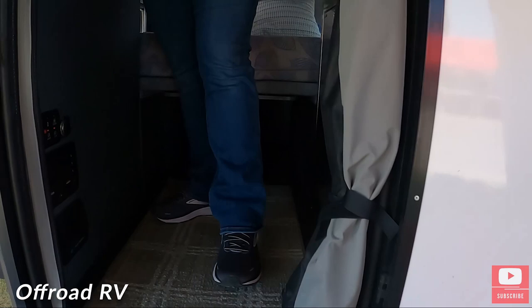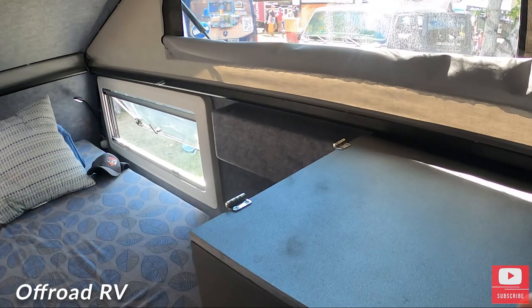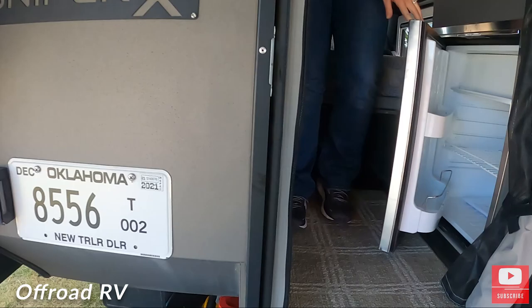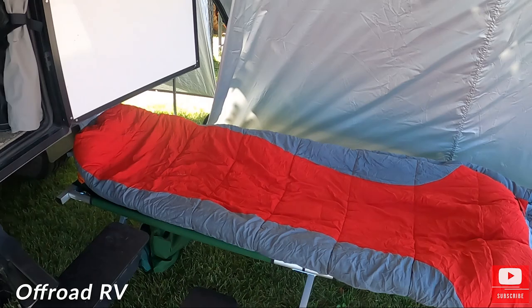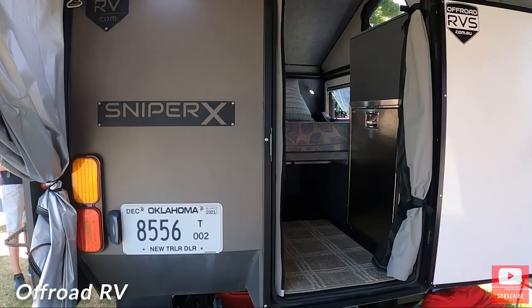This is nice — you can stand up straight, and you can also cook in here. This is a very different travel trailer tent than I've ever seen. With the awning, you can close all these sides. There's a fridge in here too. This is called a Sniper X by OffroadRV.com. You can actually enclose all this and someone can sleep out here in the tent formation. If we had to get a trailer, this makes sense — you can open this up even though it's still connected to your truck.